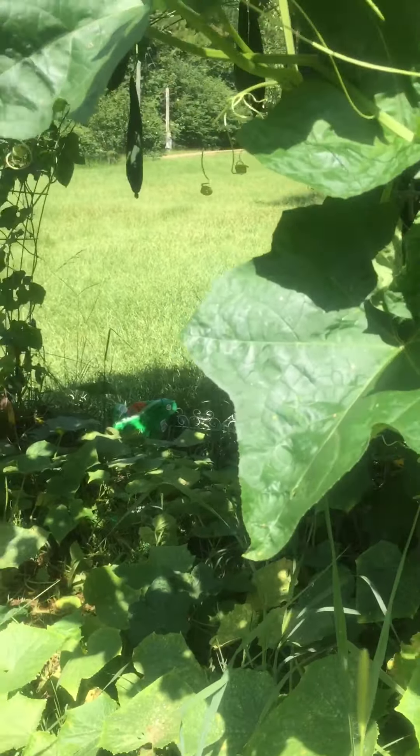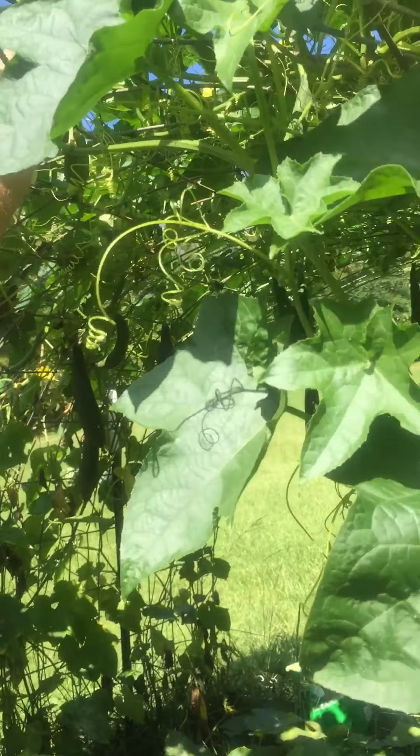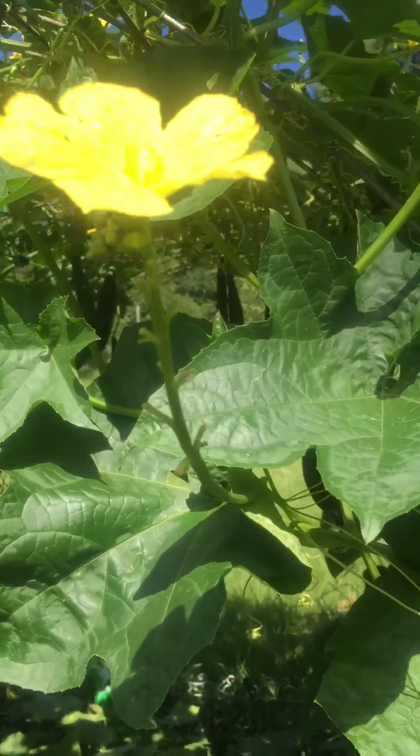I'll get that one off — this one's not doing anything. The blooms have fallen off, but I think it's because it was so dry last week. But we've got more than plenty, and we got a nice rain last night.